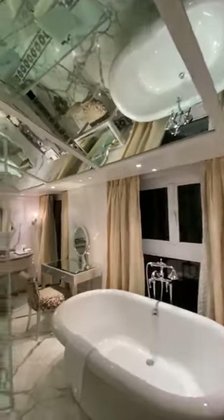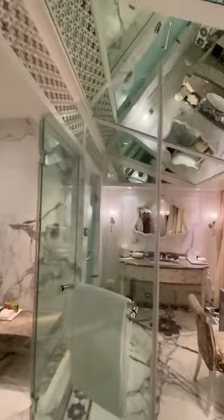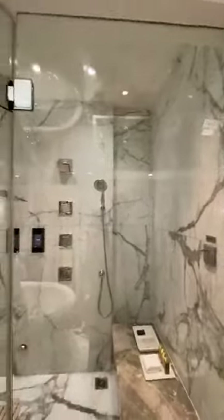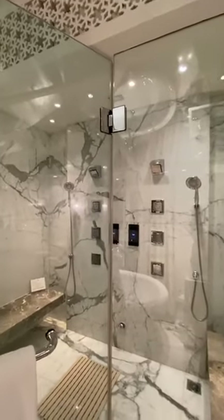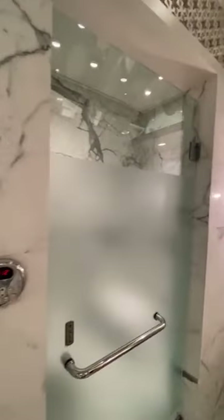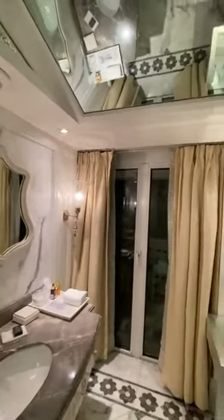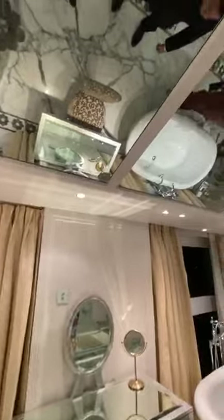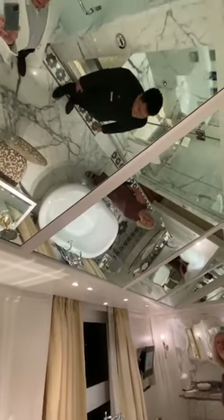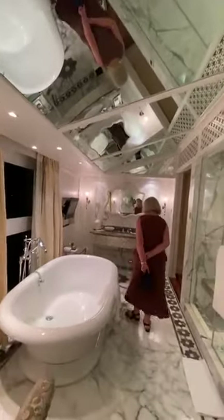Look at this — that is absolutely wonderful. Stunning. So all that is touch screen on the shower. A double shower with a touch screen. The bathroom also has an attached balcony. And look at the mirrors on the ceiling. Wow, beautiful.